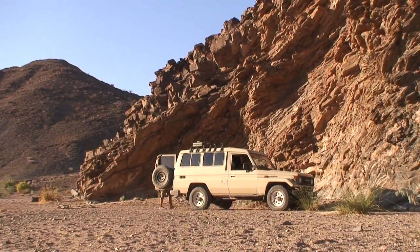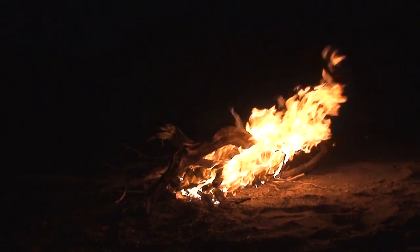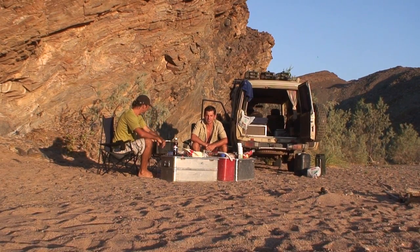Another dry riverbed camp. We head to the coast, so it'll be rather chilly. We will see some sea lions today.